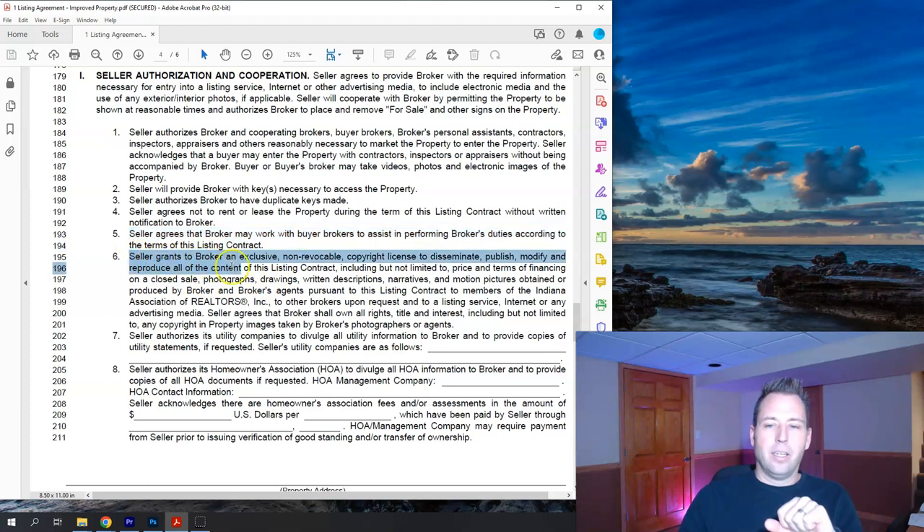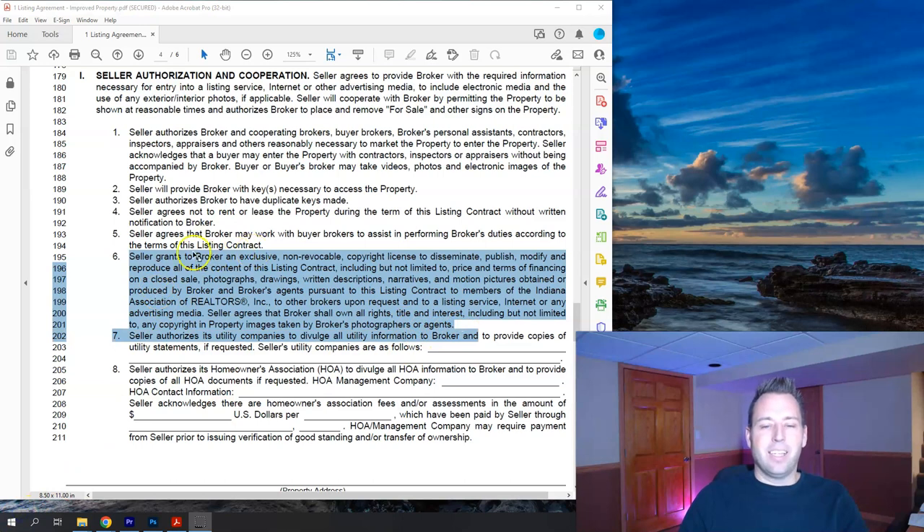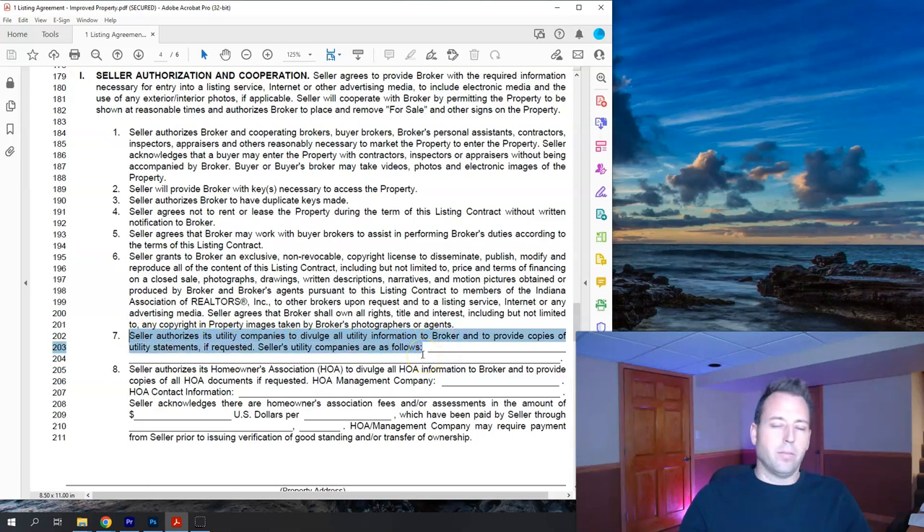Item six: the seller grants the broker rights to photos and anything needed to produce a good listing marketing package — photos, information about the house, drawings, and so on. Item seven: the seller authorizes utility companies to divulge utility information. We usually don't fill this out formally — if a buyer asks about utilities, we just get that information from the seller at that time. Item eight: the seller authorizes the homeowners association to divulge information — this is where we'd list HOA contacts and fees.